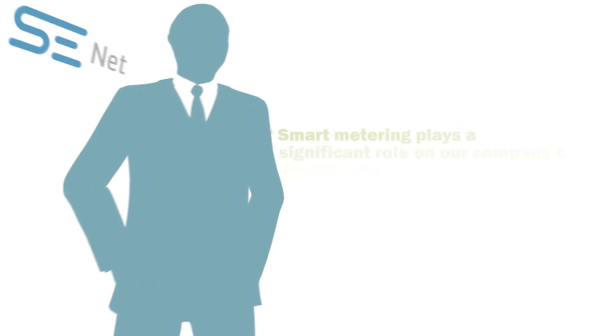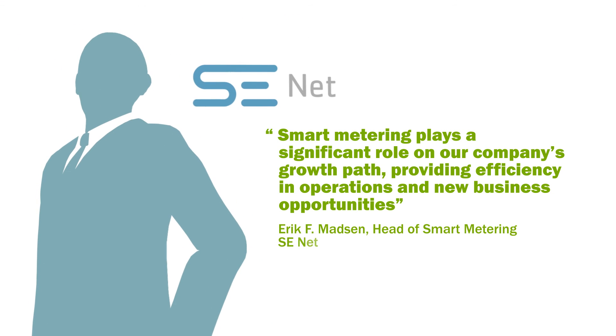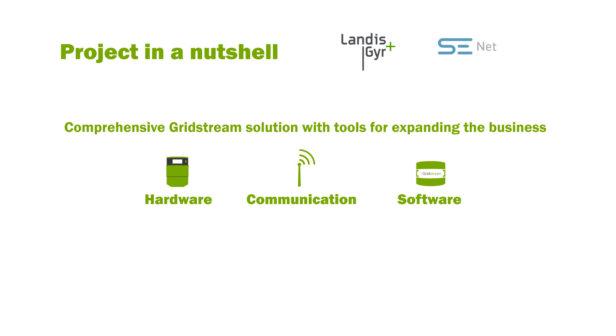Erik F. Mudsen recognizes that Landis & Gear has created significant positive impact on their business. To find out more about this and other projects, please visit our website at landisgear.eu.